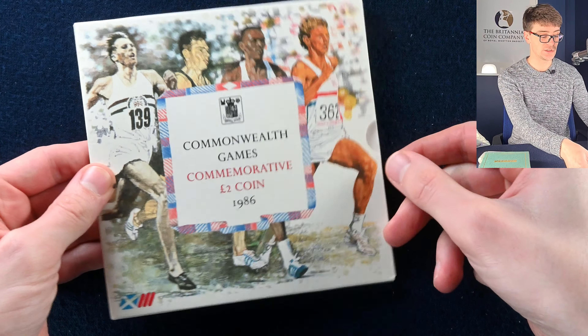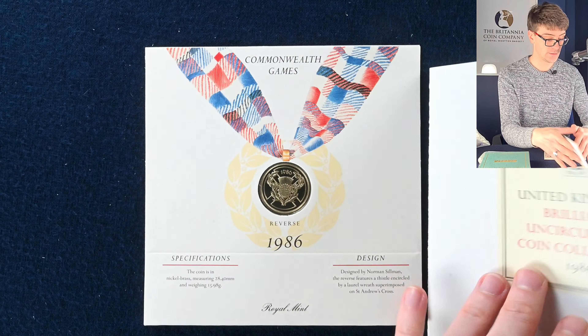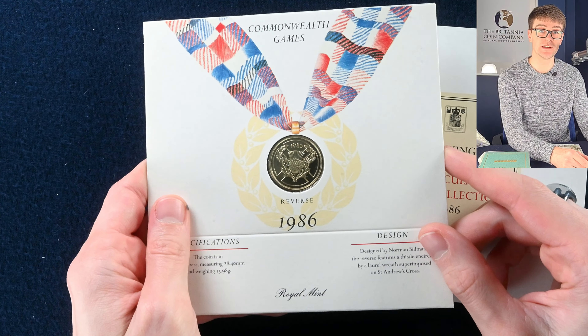So this will be the first two pound coin — the single metal one before it became a bimetallic coin in 1997. This was to mark the Commonwealth Games in 1986.